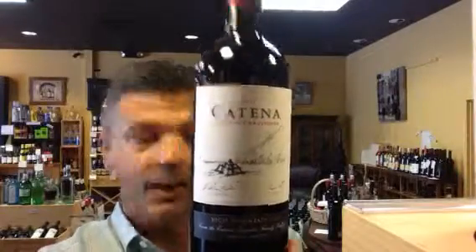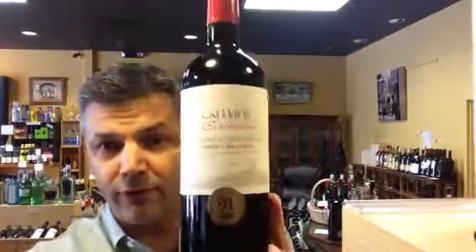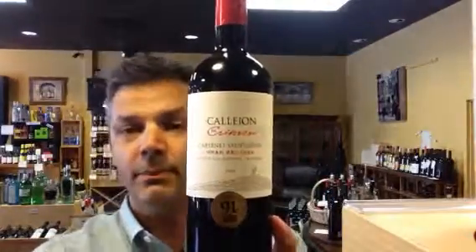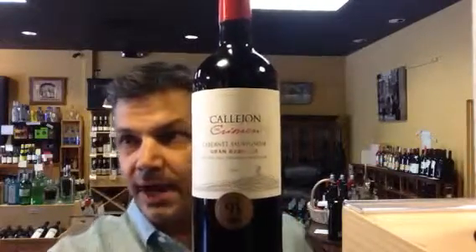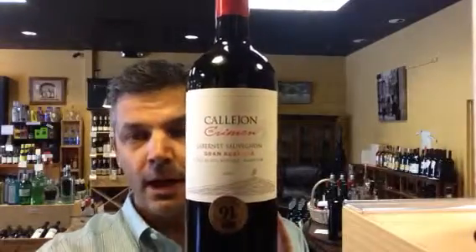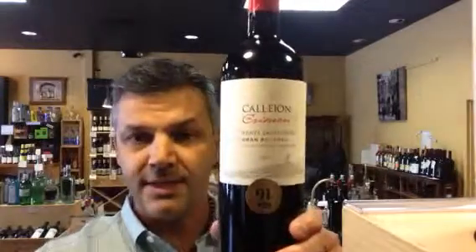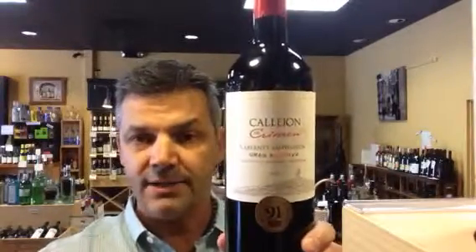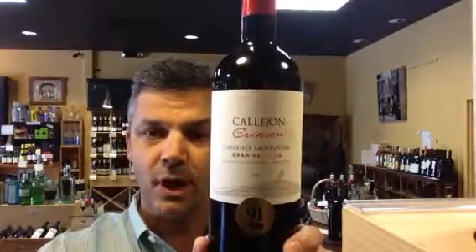A good bottle of wine, Catena. This last one is new to the shop. It's called Calajon — a Cabernet Reserve from Argentina. This one got 91 points by Robert Parker's Wine Advocate. This is a great bottle of wine, actually. The Catena, by the way, was $21. This is $20 a bottle. A great bottle of wine for the money. Rich, deep, it's got a nice heft to it. Nice refined tannins on the finish. A touch drier than the Catena Cabernet. So give this one a try.